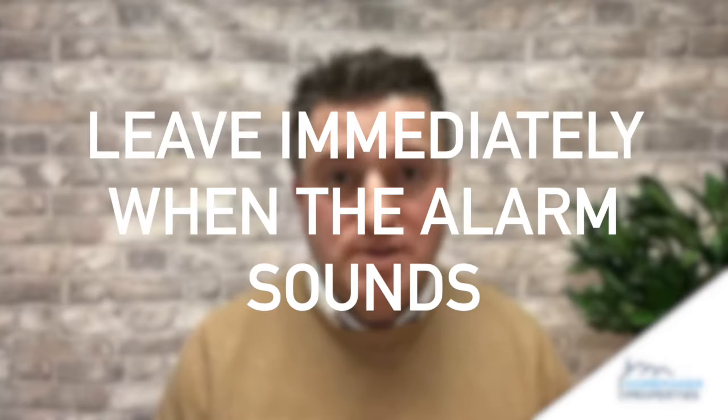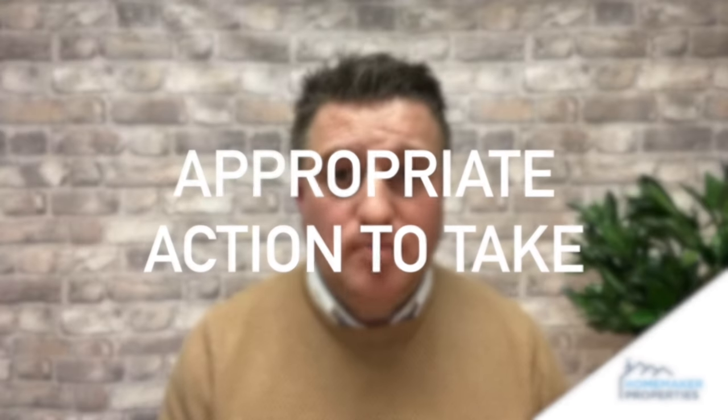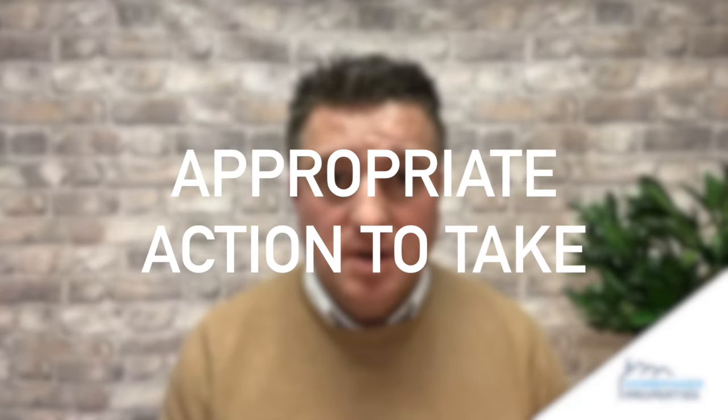Please ensure your tenants know they must leave the property immediately when the alarm sounds. Tenants do become quite blasé to the fire and smoke alarm sounding in HMOs — 'Oh, I just thought it was someone burning some toast' is a typical response. Also make sure they know the appropriate course of action and who they should be calling. If you have international tenants, don't assume that they know the emergency number for the UK.